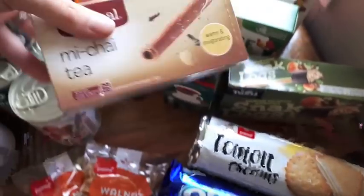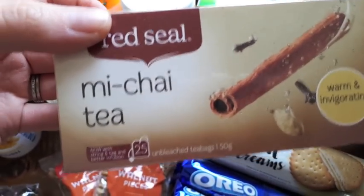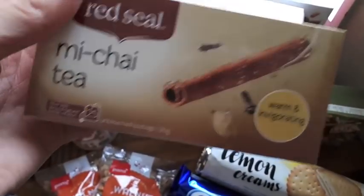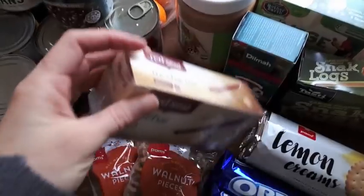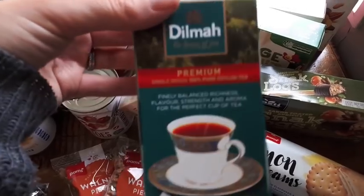I bought some tea — I got Mi Chai tea. I like to mix this with red bush tea; it just gives it a bit of a bolder flavour. This is a really nice spicy chai mix and it almost tastes like it's got a bit of apple in it as well. I like to have that in the mornings. And then I also bought some Dilma normal tea.